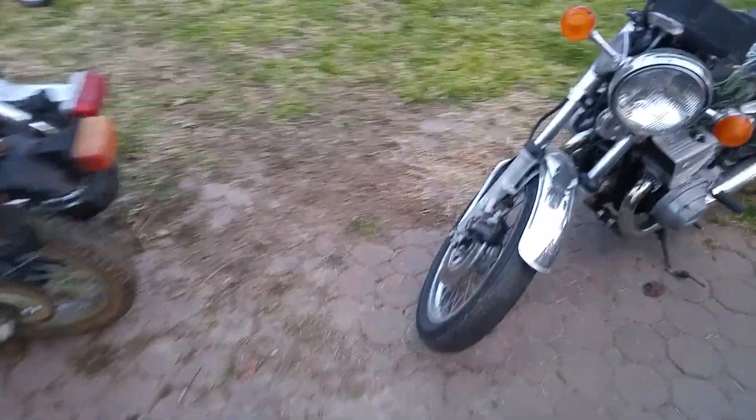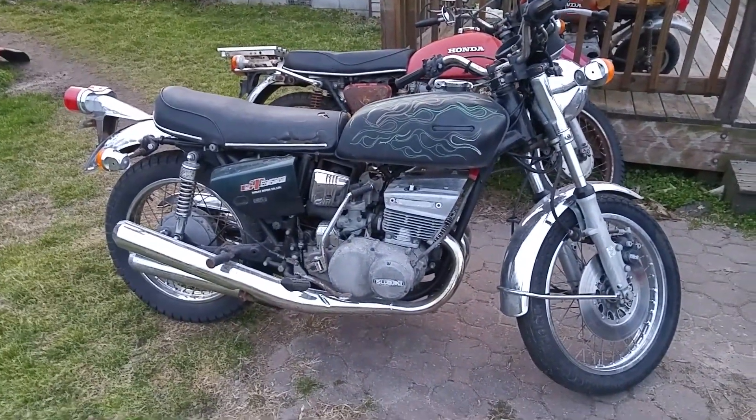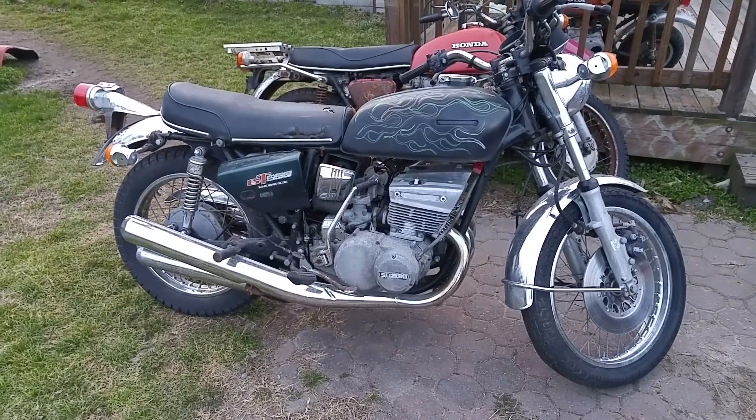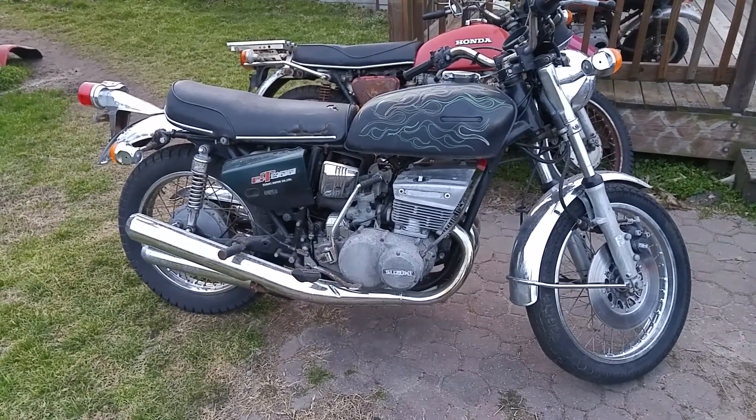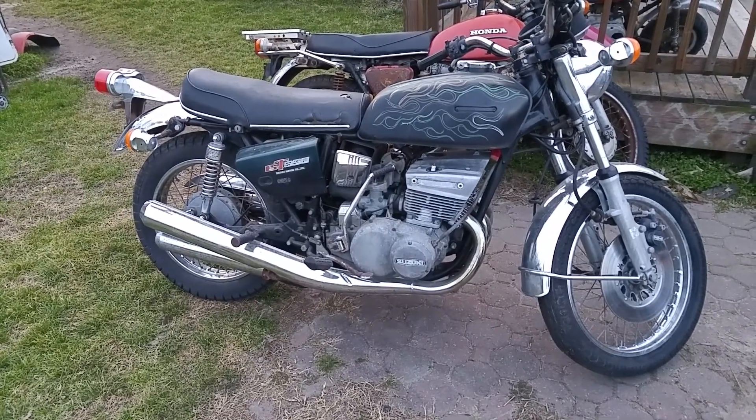Some of the other stuff we got over here: we've got a 1976 Suzuki GT550 triple. Nice, solid old bike. Needs some carburetor work, but it's got a nice set of pipes on it and a nice tank — you don't see too many with good pipes and a good tank.